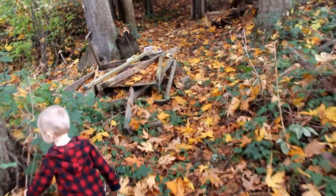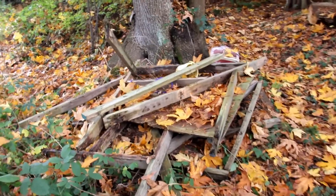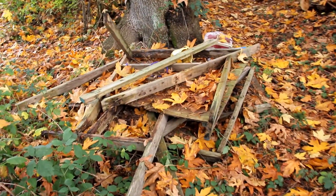Over here you can see the remains of what was once a tree house, from people that lived here at one point. There was a big tree house up in that branch up there, but in the last big windstorm it fell down. So we're glad that nobody tried to go up there.